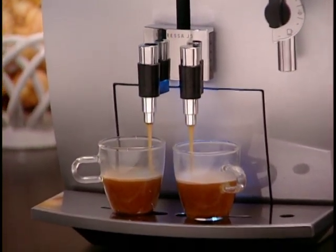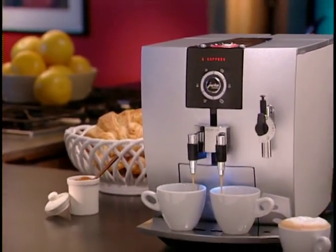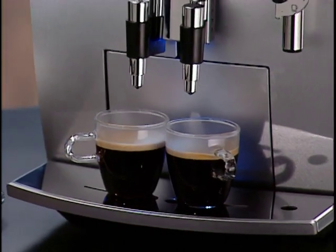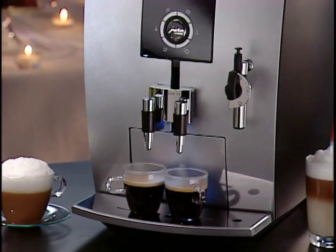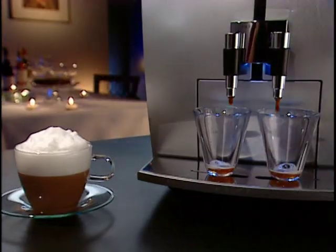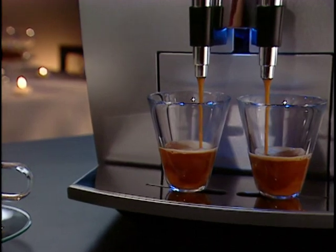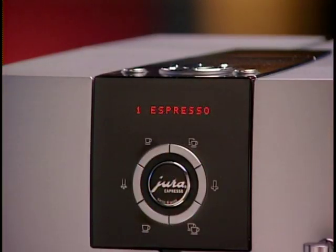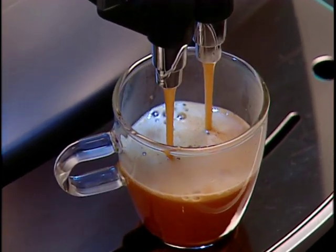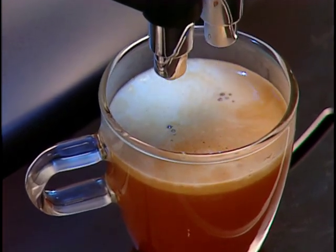The J5 is the quietest, most versatile coffee center on the market today — ideal for your home, office, or the boardroom. It's the perfect choice for in-home entertaining and makes all the coffee drinks you can imagine, fresher and more aromatic than in a coffee bar. Your J5 prepares one or two cups of espresso or high-pressure brewed crema coffee with the touch of a single button. Like every Jura Capresso fully automatic coffee center, it grinds, tamps, brews, and cleans up every time.